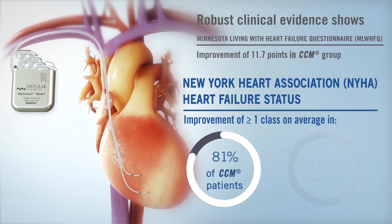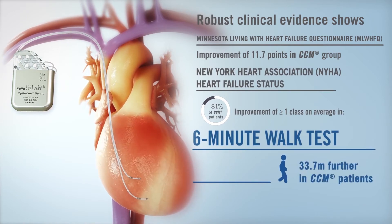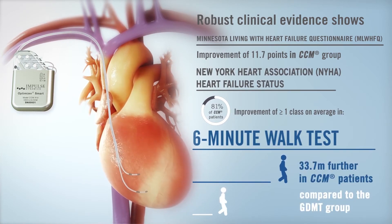CCM patients were also able to walk 33.7 meters further on average than the GDMT group during the six-minute walk test.